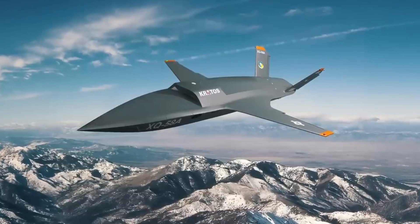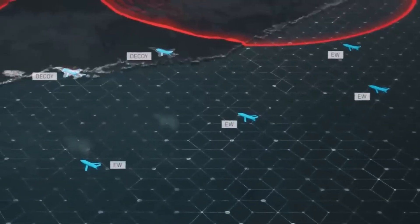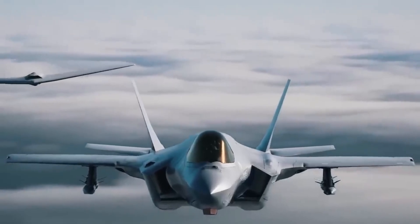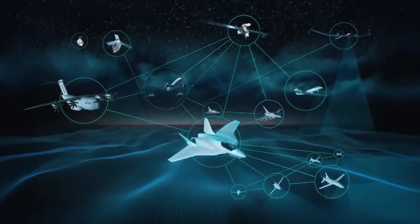The XQ-58 can operate with or without human control, and can even launch from ships, containers, or semi-trucks. The most fundamental support system for the F-35 and NGAD will be Collaborative Combat Aircraft (CCA), representing a new generation of drones operating with manned fighters.